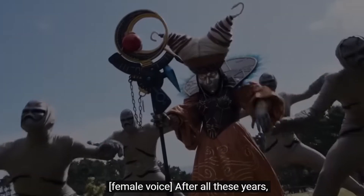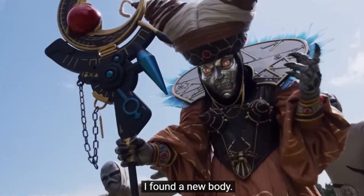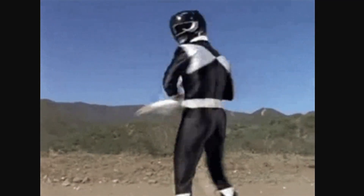With it being a special, there are many characters returning that we've seen throughout the years — Kat, Rocky, Aisha, Adam, even Rita returning with a new body, as she says in the trailer. But the two biggest ones returning are Billy Cranston, the Blue Ranger, and the creator of Hip Hop Keto himself, the Zack Man, the Black Mighty Morphin Power Ranger.